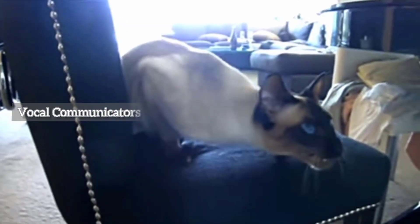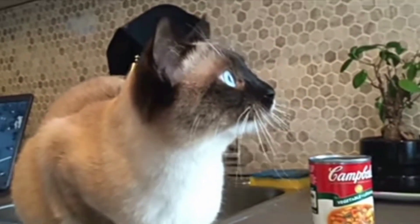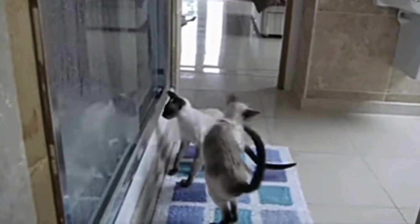Siamese cats aren't just a treat for the eyes — they're also known for their vocal nature. If you're a Siamese cat owner, you've probably engaged in lengthy conversations with your feline friend. Their communication skills are top-notch and they aren't shy about expressing themselves.